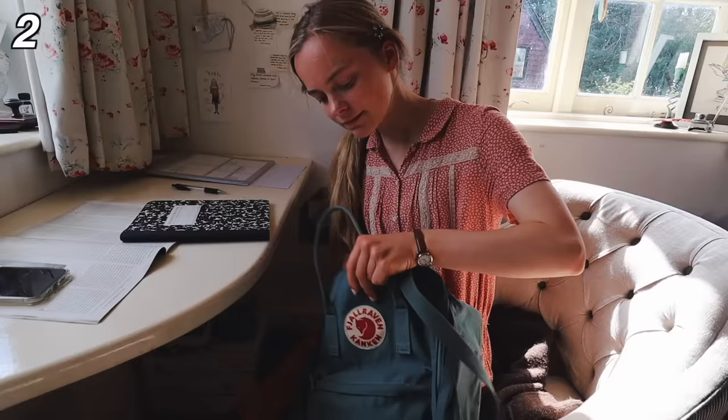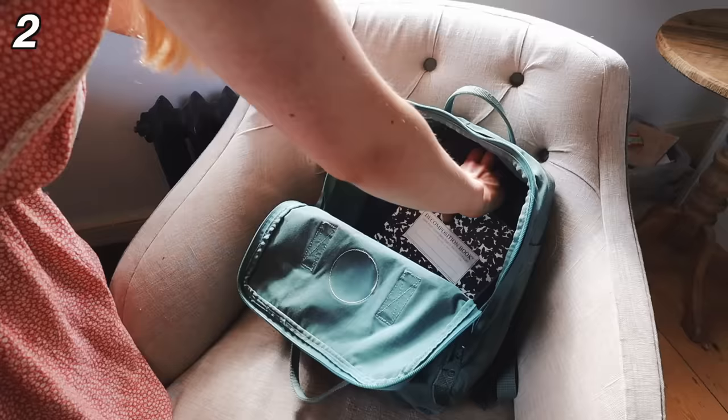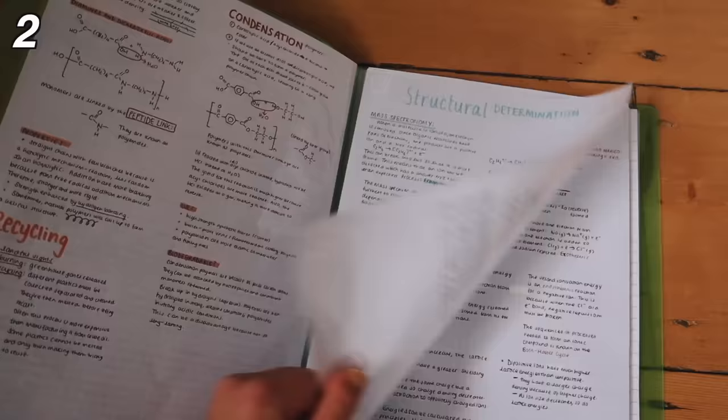I guarantee you that they will get crumpled in your bag. And if I don't put it in a folder, I end up losing it as well because it just gets squashed to the bottom of the bag. So having one of these folders is really useful and they're really durable. You can use them year after year.